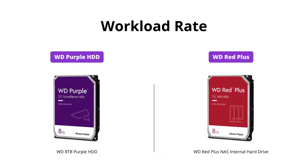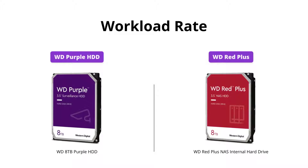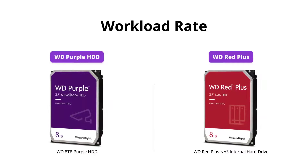Both hard drives support up to 180 TB per year workload rate, but the WD Purple HDD can reach up to 360 TB per year workload rate with AllFrame AI technology.